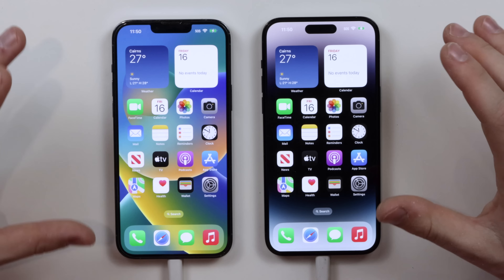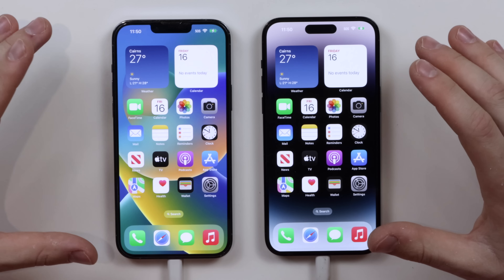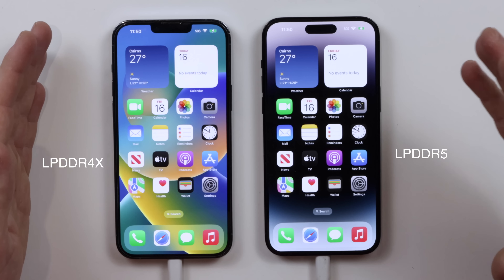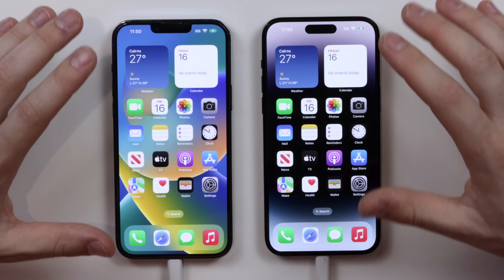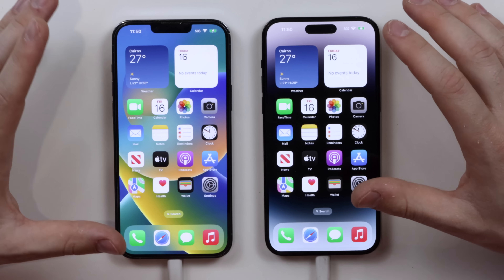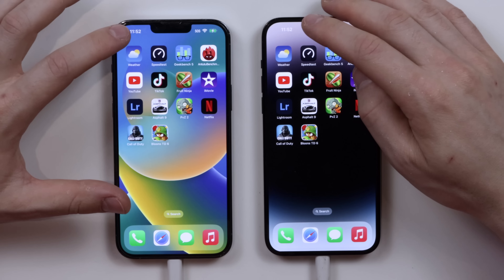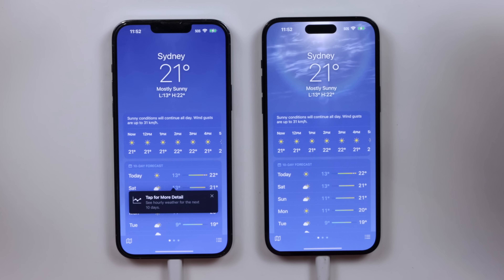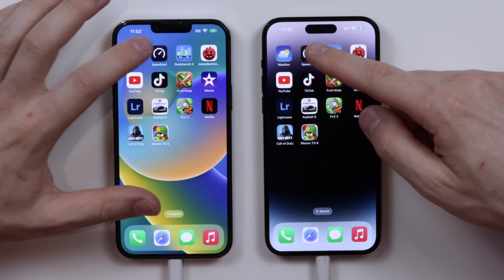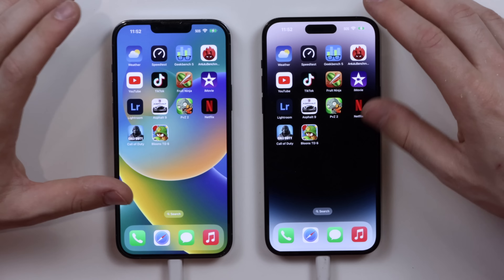We're going to leave the app switcher open to see how the RAM performs. They both have 6GB of RAM — the 13 Pro Max has DDR4 RAM and the 14 Pro Max has DDR5 RAM, which is a new type. We'll see if the newer, faster RAM makes a difference. Let's open a few more apps before getting to the more intensive tests.